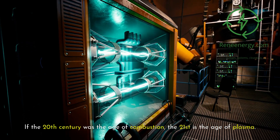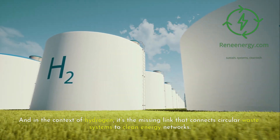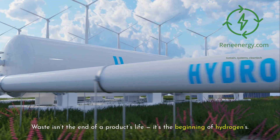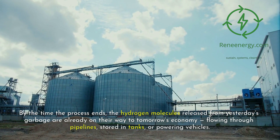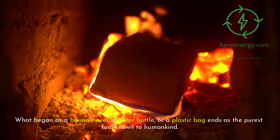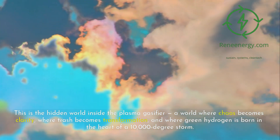If the 20th century was the age of combustion, the 21st is the age of plasma. Fire burns; plasma rebuilds. It's energy without destruction, chemistry without pollution — and in the context of hydrogen, it's the missing link connecting circular waste systems to clean energy networks. Inside the plasma gasifier, the laws of physics are rewritten for sustainability: waste isn't the end of a product's life, it's the beginning of hydrogen's. The hydrogen molecules released from yesterday's garbage are already on their way to tomorrow's economy — flowing through pipelines, stored in tanks, powering vehicles. What began as a banana peel, a water bottle, or a plastic bag ends as the purest fuel known to humankind.